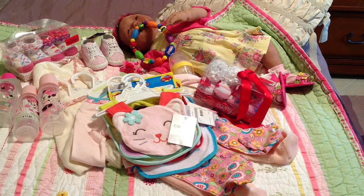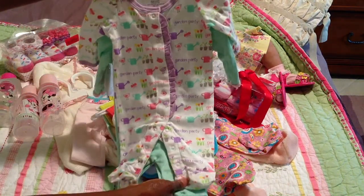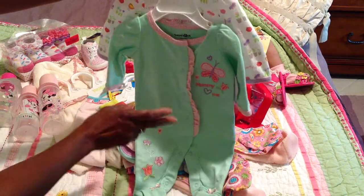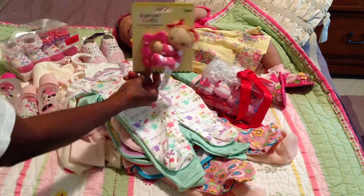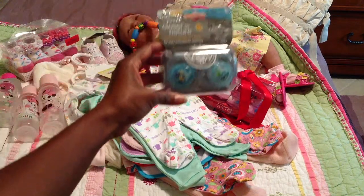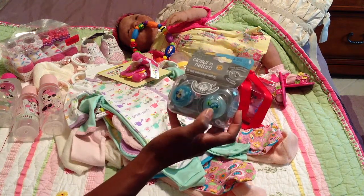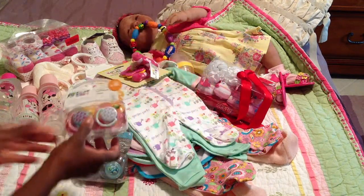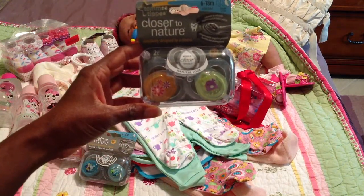And then I went to Babies R Us and got this cute pack of onesies. I've got that one, and this one is for Hayden — a little truck and a car. And then I got this one for the girls that has the flowers on it, and this other cute one that has flowers on it also and a birdie.